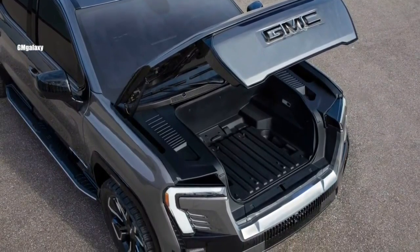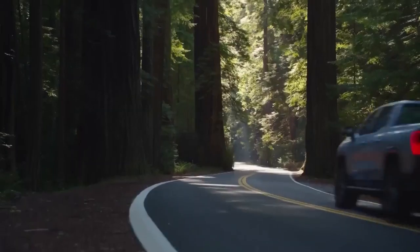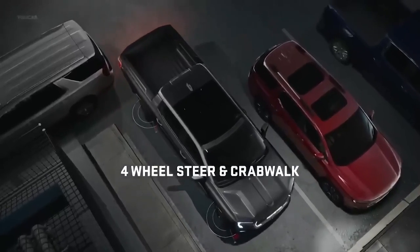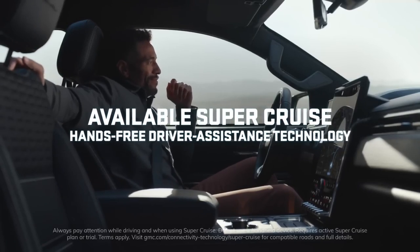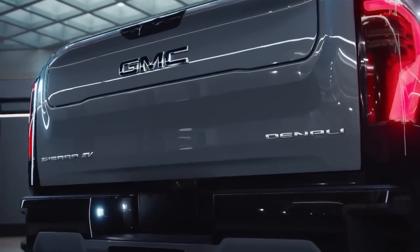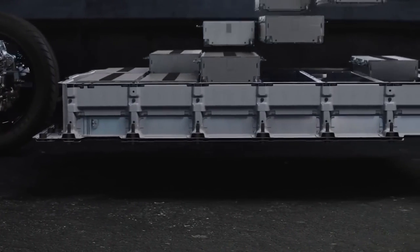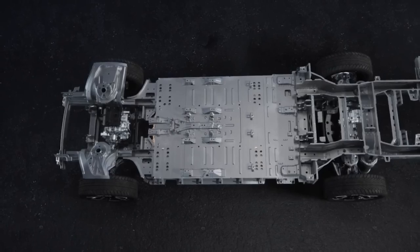GMC says the Sierra EV could even help charge another EV. Thanks to GM's 800-volt architecture, 350-kilowatt charging speeds are available, meaning the Sierra EV can pump 100 miles of range into the battery in roughly 10 minutes. GMC is launching with the Denali Edition 1, packed with features including trailering-capable Super Cruise with hands-free driver assistance on over 400,000 miles of U.S. highway, adaptive air suspension, four-wheel steering with crab-walking, and the multi-pro mid-gate. Towing capacity is 9,500 pounds, while payload capacity comes in at 1,300 pounds.